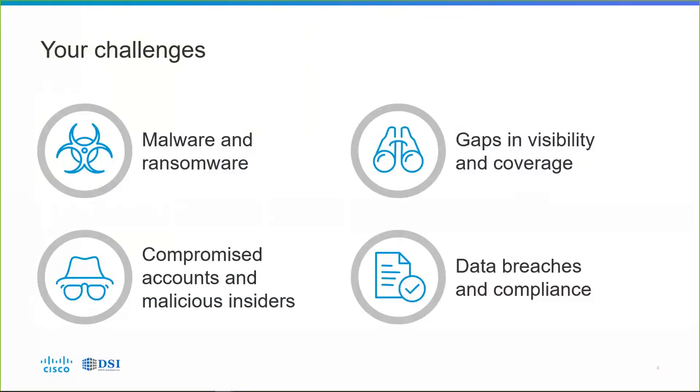Data breaches and compliance are of increasing concern. Many organizations have policies about what kind of data can be stored in the cloud, but you may not be sure if people are following those rules — you don't necessarily know what they're uploading and sharing. Users will naturally do whatever they can to make themselves more efficient, and it often includes violating policies, either knowingly or unknowingly. It can lead to uploading sensitive data including protected health information (PHI), social security numbers, credit card numbers, confidential internal documents, and intellectual property — which can then be shared with the entire Internet.